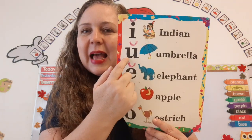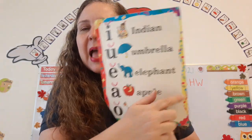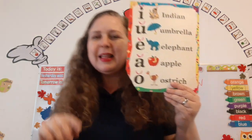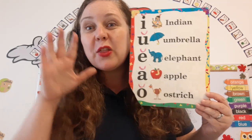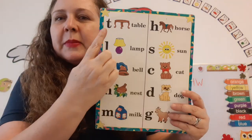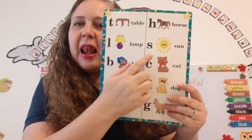Now let's look at some consonants. Are you ready? Close your eyes. Open your eyes. Here we go. T — Table. L — Lamp.